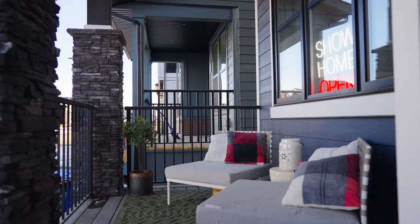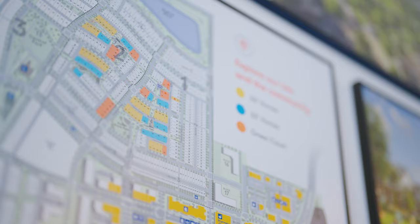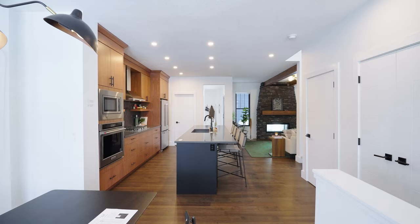Just beside that front entrance is the dining room area. Currently this home is also being used as the sales center for Homes by Dream, so you'll notice in the dining room and office area it's set up to service their clients. On the wall you'll see things like the community plan, the lot plan, and available lots. This whole space is located directly off of the central kitchen.